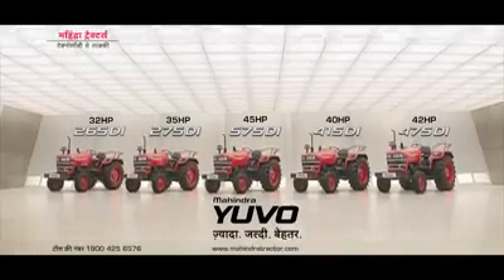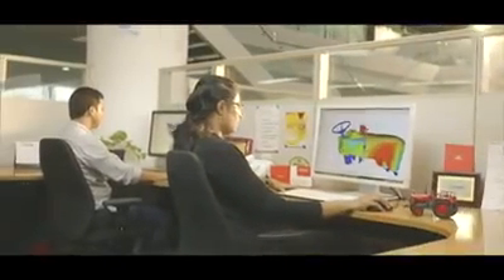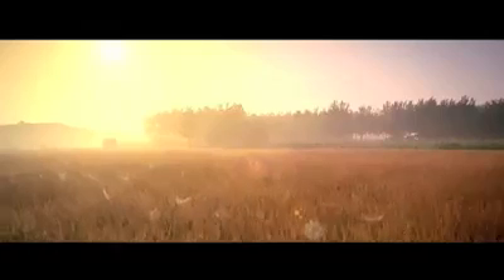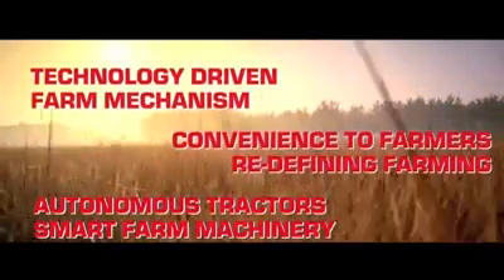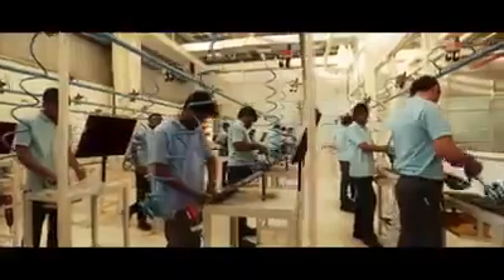Mahindra Tractors has always been at the forefront of pioneering cutting-edge farm mechanization solutions, opening doors to new possibilities in farming. It is this relentless quest for delivering farm tech prosperity that has led to the evolution of what we term as Farming 3.0. Farming 3.0 aims at ushering a new era of technology and innovation into farming.